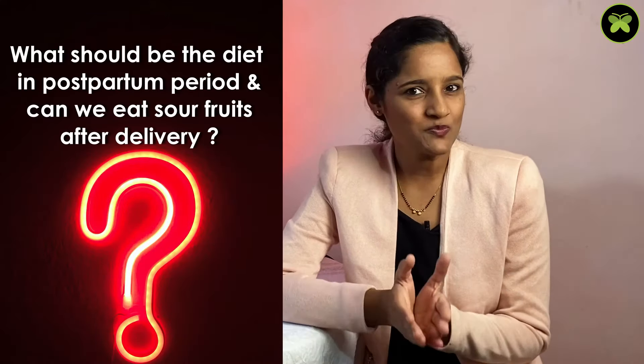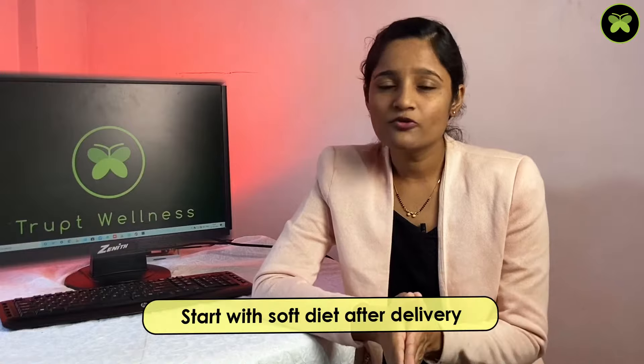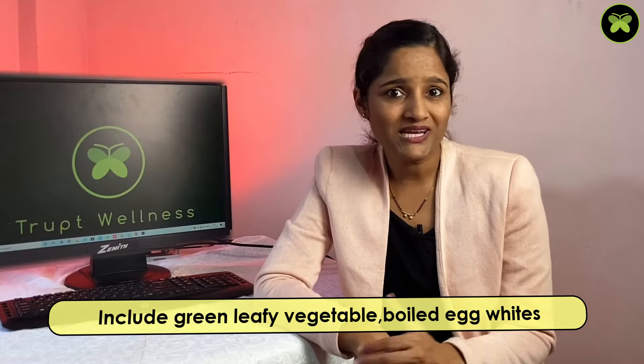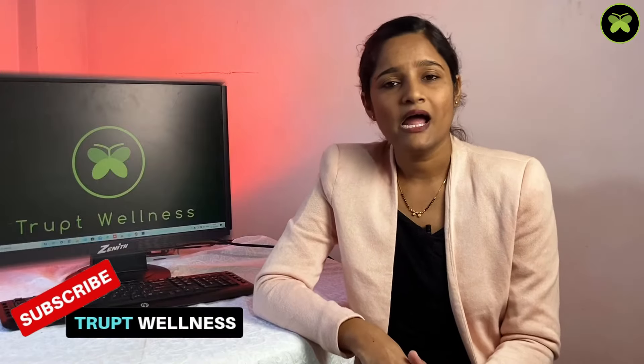The last question: what should the diet be in the postpartum period, and can we eat sour fruits after delivery? It's always good to start with a soft diet as your body has lost a lot of strength and energy during labor and childbirth. The digestive fire or agni also reduces during this process. Start with soft foods including rice, porridges, milk, tender coconut water, green leafy vegetables, and boiled egg whites if you eat eggs. Later you can add chapatis, multigrain rotis, and parathas. You can start fruits from the third week onwards after delivery, whether it was a C-section or normal delivery. After a month, you can include a whole balanced diet in your meals.